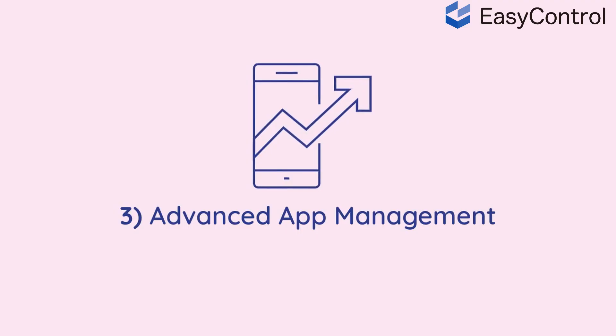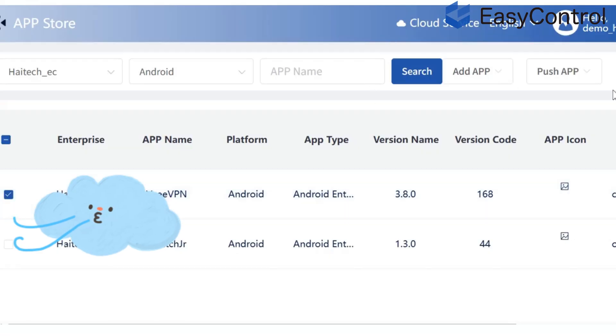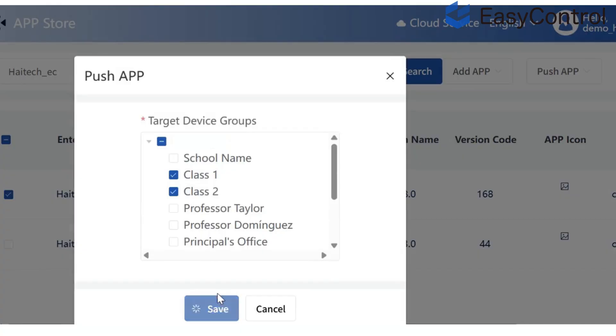Three: advanced app management. Push, update, or remove apps in seconds. Restrict unapproved software.